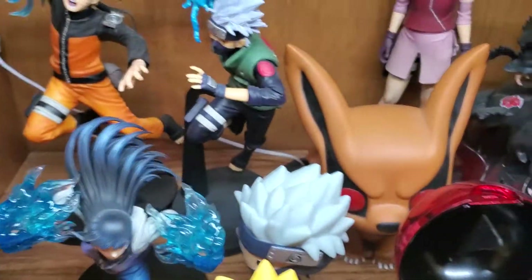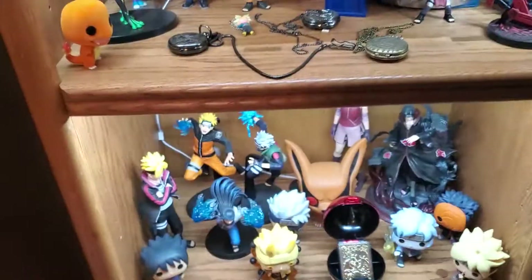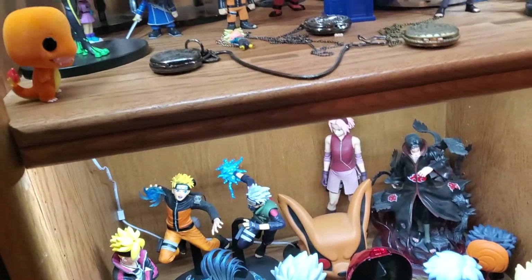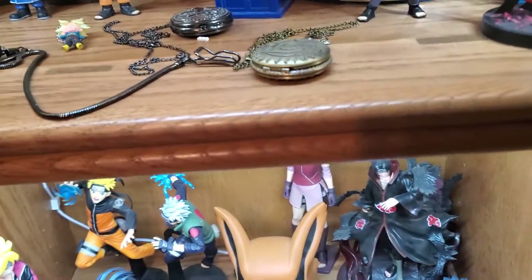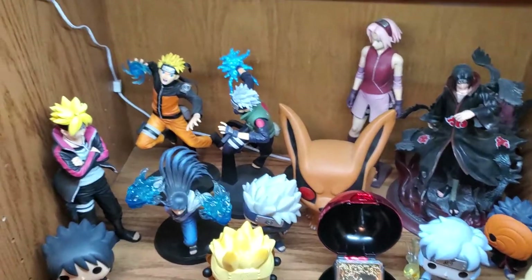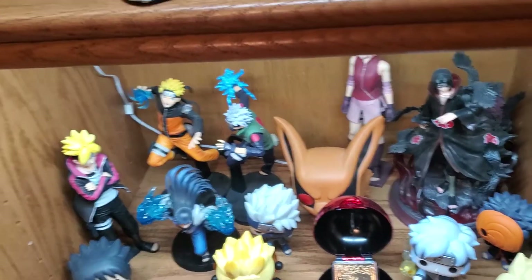I also have a couple other things — some really old-school cheap action figures, some Naruto to Boruto cards, and I have all the games for PS4. I don't have all the PSP games, and I would love to collect more games, but for right now it's a collection that I am proud of.